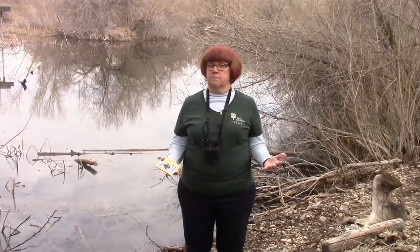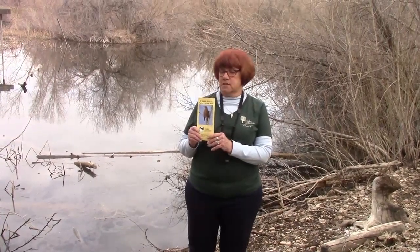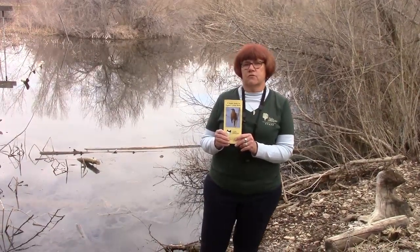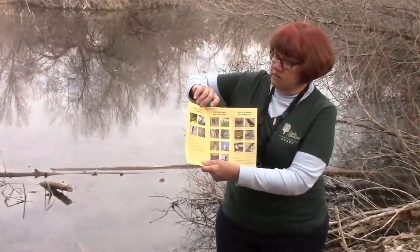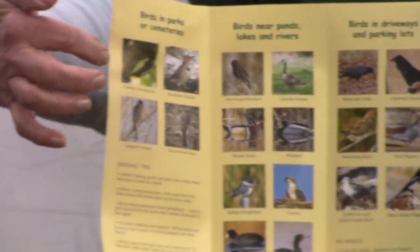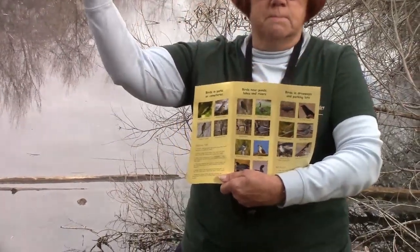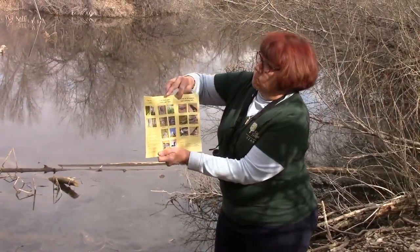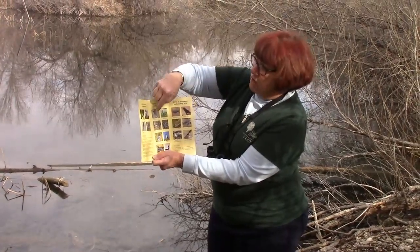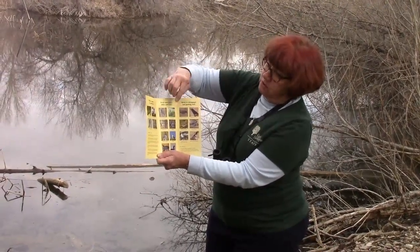A field guide can be all kinds of things — a book with many birds in it, like all the birds in the United States. We have a field guide you can download from the teacher resource area of the Ogden Nature Center website. We made it to help people find birds right here in our city. It's arranged by where you might see certain birds, with photographs, names, and how to identify them. We have birds you might find in parks or cemeteries with big old-growth trees — woodpeckers or a Cooper's hawk. And birds near ponds, lakes, and rivers — like the Canada goose and mallard duck I already saw on Teal Pond this morning.